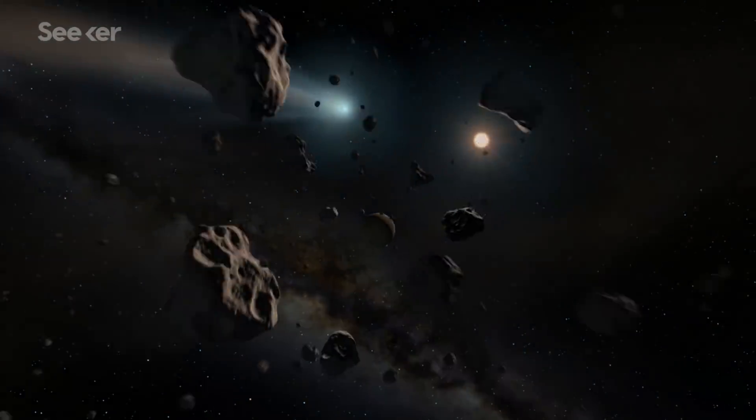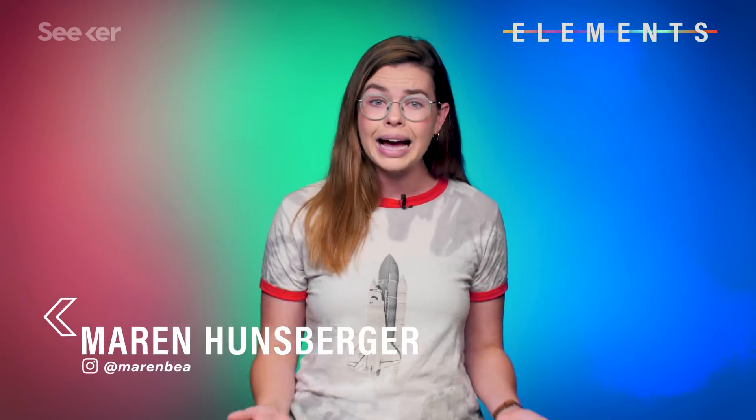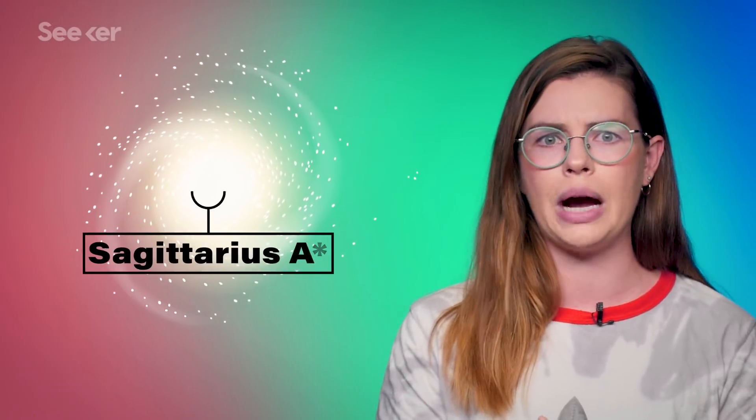We're always staring up into space, trying to figure out what we're seeing, and we like to think we know what's going on, but what if we've been seeing it wrong this whole time? Almost all normal galaxies have a supermassive black hole at the center, including ours.